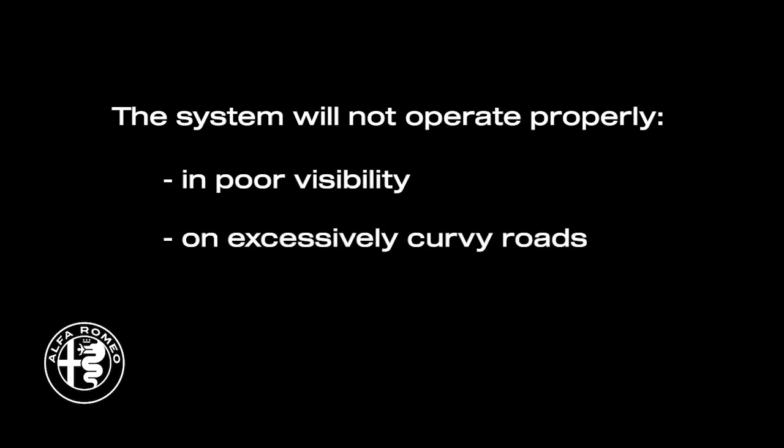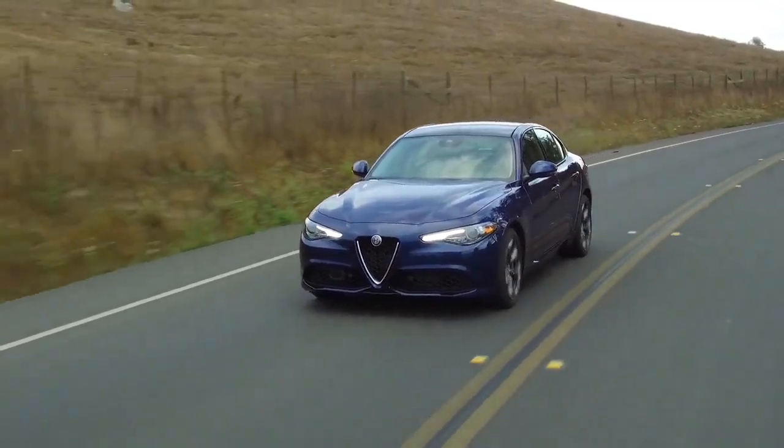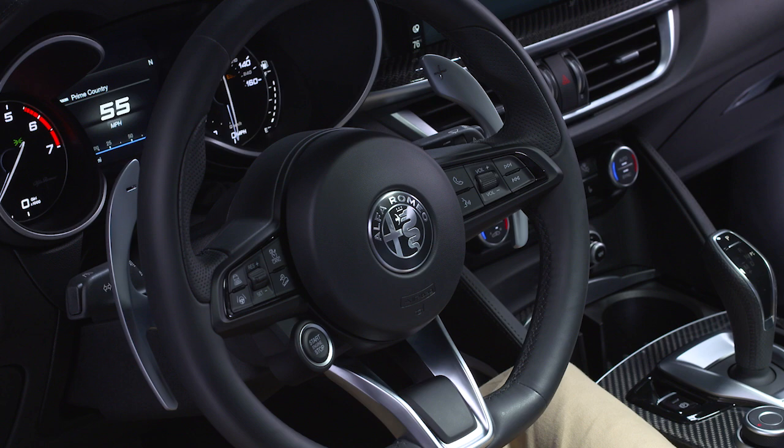The system will not operate properly in poor visibility, on excessively curvy roads, if the vehicle ahead is too close, when the turn signal is applied, or if the driver's hands are removed from the steering wheel.